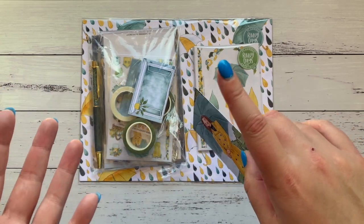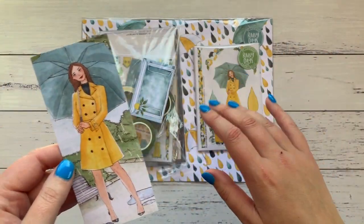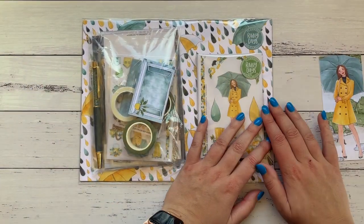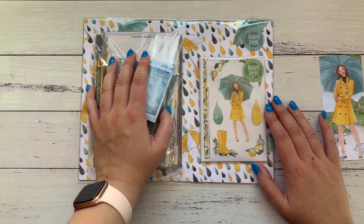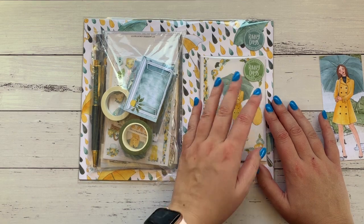I didn't get Vineyard — I don't drink, I don't eat cheese, and that's not really my color scheme. The last kit I got was Books and Botanicals, and this feels like it follows along really nicely even though I missed Vineyard. So I'm going to open all this stuff, then the papers, and then the additional sticker kit.